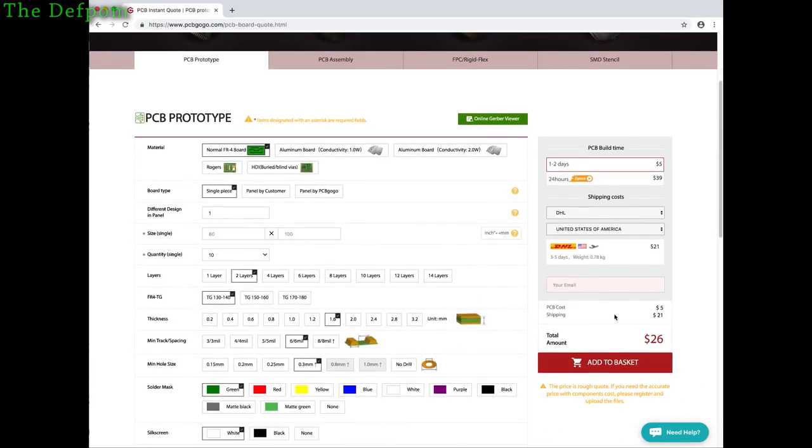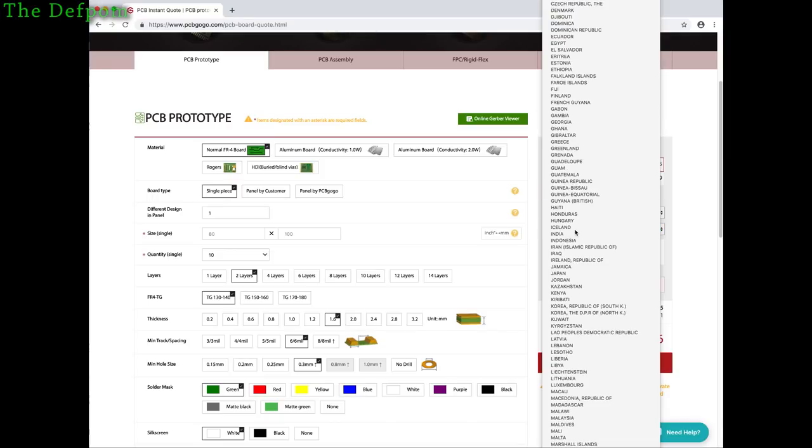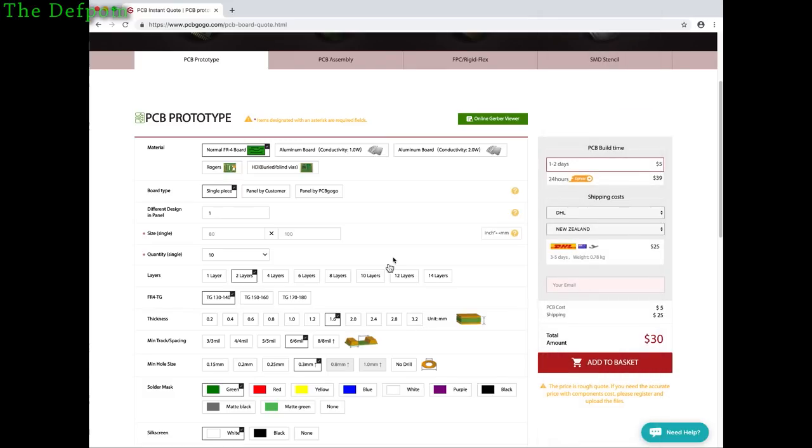This particular quote: PCBs are $5 and shipping is $21. If I change to my country — New Zealand — shipping is now $25 for DHL. But if I select something like China Post, that should be cheaper — it's $11 postage. So it's getting more reasonable. When I got these, I think they came by DHL and arrived within four working days from the time I ordered them to my house. So that is extremely good.